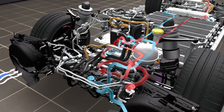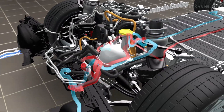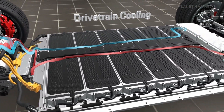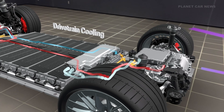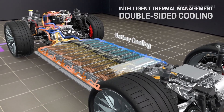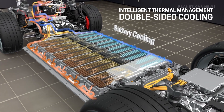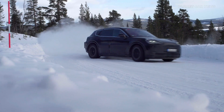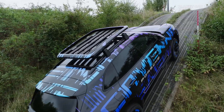The intelligent thermal management system controls the energy flows within the vehicle. During driving, the demand for heating or cooling power is calculated in real-time. The battery is preconditioned for the next charging stop while on the move. Thanks to the innovative cooling concept, the battery is kept within its optimal temperature range from both above and below, regardless of weather conditions, charging power, or driving style.